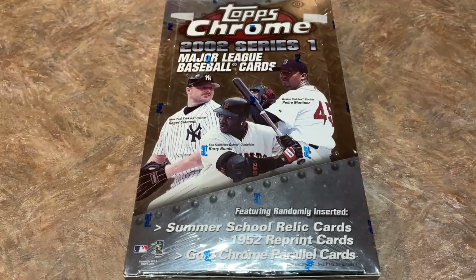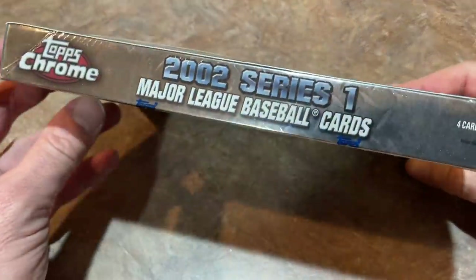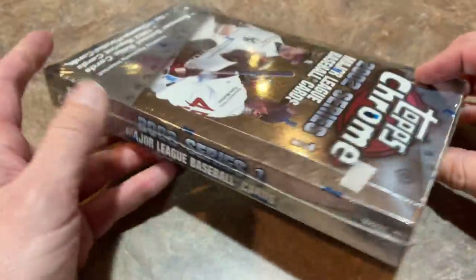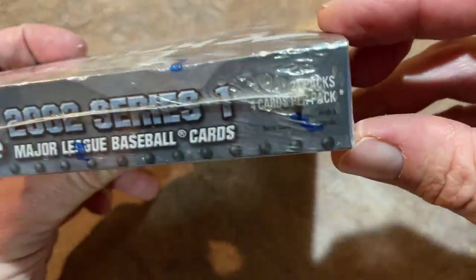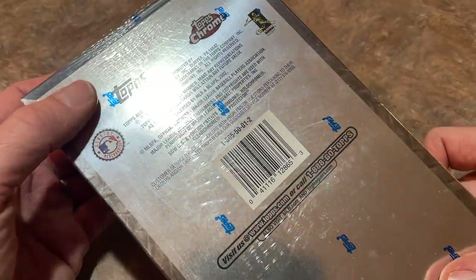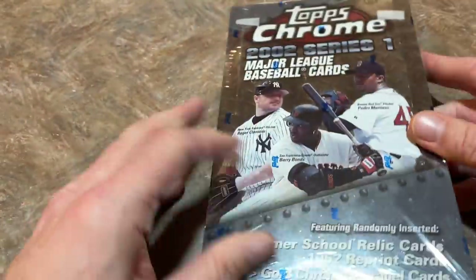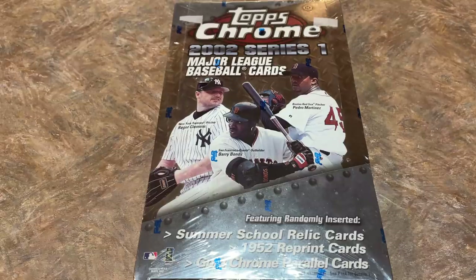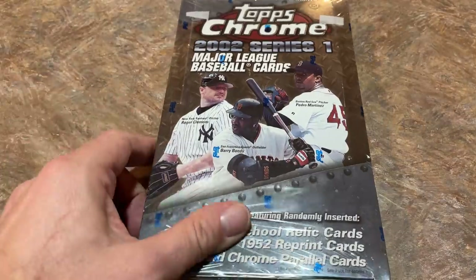So without further ado, let's get started. Back in 2002, these were $3 per pack, so you'd probably end up paying around $70 for a hobby box. I don't know if there's a guarantee of autographs — I don't see any guarantee. Nowadays with a Chrome box like this you'd expect to find two autographs. This is a special set for somebody that likes Barry Bonds — this was the year right after Bonds broke the single season home run record with 73 dingers. There's a special card commemorating his 73rd home run, plus a couple of rookie cards and lots of veterans and Hall of Famers.